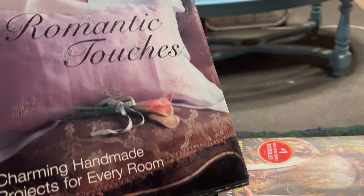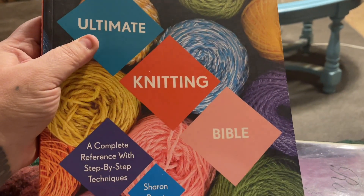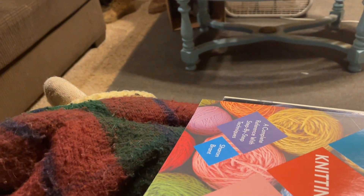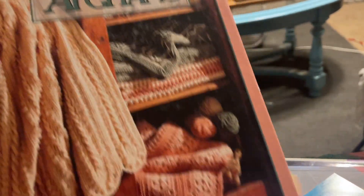I got this book called 'Victoria: Romantic Touches — Charming Handmade Projects for Every Room.' Then I got 'The Ultimate Knitting Bible.' I'm going to try to teach myself how to do a bunch of knitting and sewing and things like that.